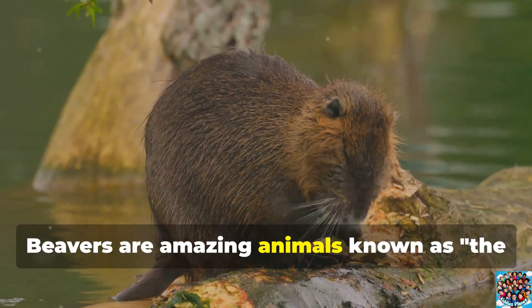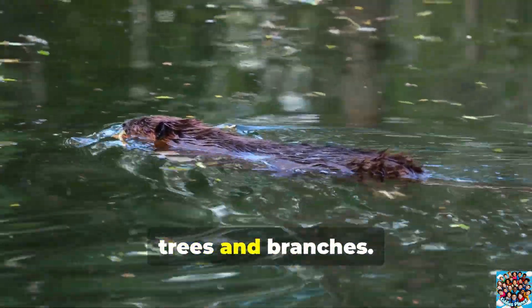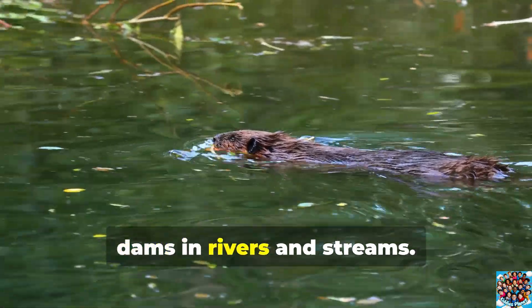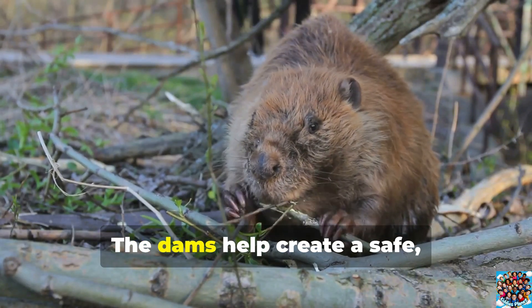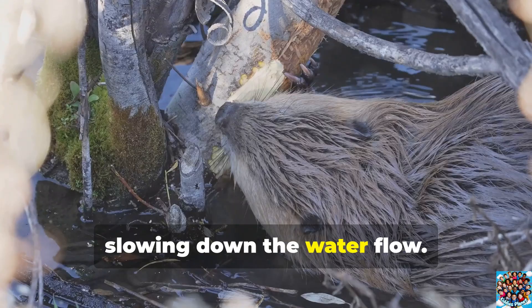Beavers are amazing animals known as the dam builders of the animal world. They use their strong teeth to chew down trees and branches, then pile them together to build huge dams in rivers and streams. These dams create ponds where beavers live in special homes called lodges. The dams help create a safe, calm environment for the beavers by slowing down the water flow.